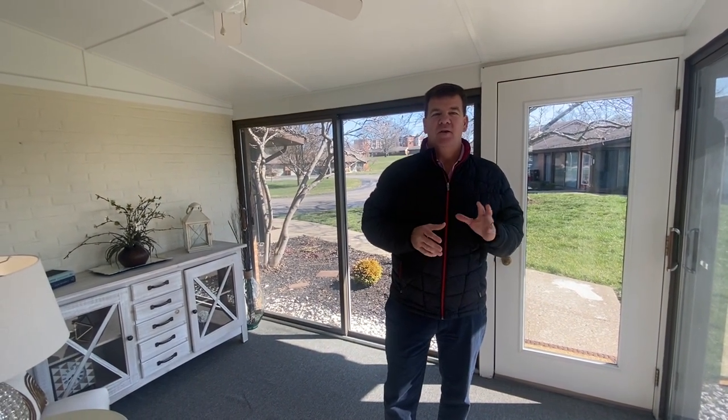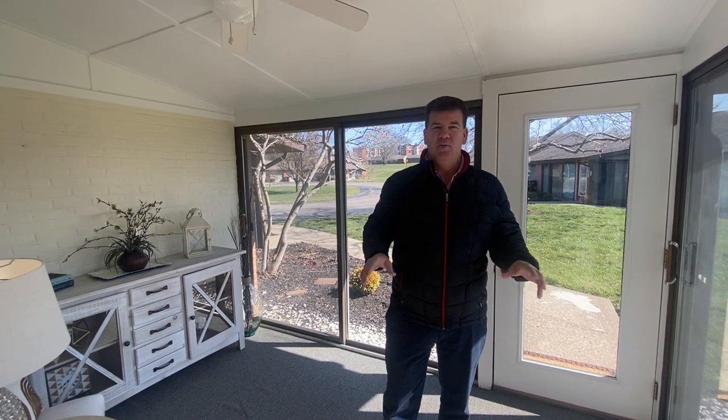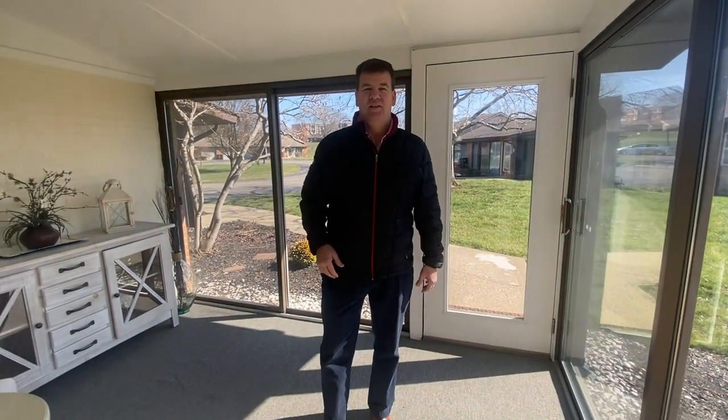Thank you for touring with us today. This home is a West Court Studio. Some of the features: it has an eat-in kitchen, washer and dryer in the unit. And I'm standing in maybe the greatest feature — this is a solarium. It's a three-season room with sliding glass doors on both sides. It lets in a lot of fresh air, and as you can see on a day like today, a ton of sunlight.